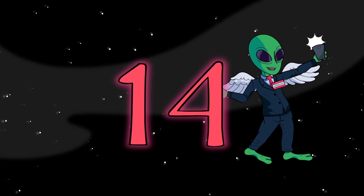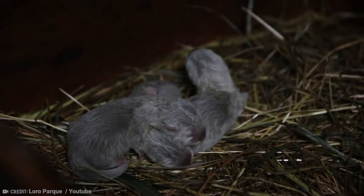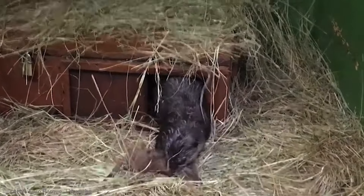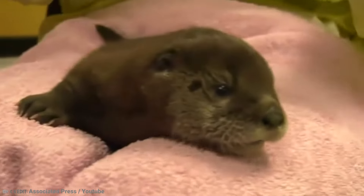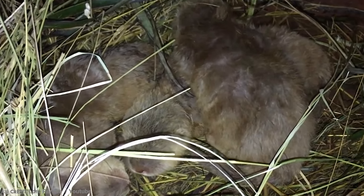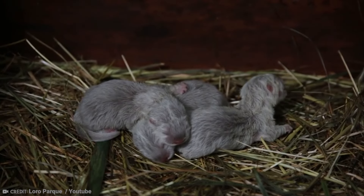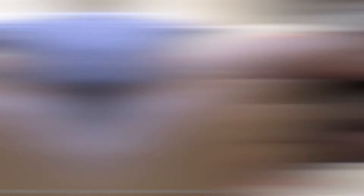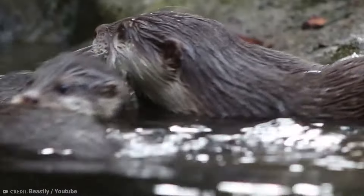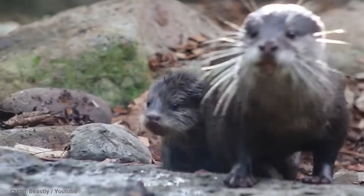Number 14: Baby Otter. Here we can see four baby otters who were born prematurely at Montana Zoo and rejected by their mother. Without the help of these zookeepers, these babies would stand no chance of survival. Even when born normally, baby otters are blind. Only after 40 days do their eyes begin to work normally, and at this point the mother would begin to teach the otter babies how to swim, a process which can take up to one year.